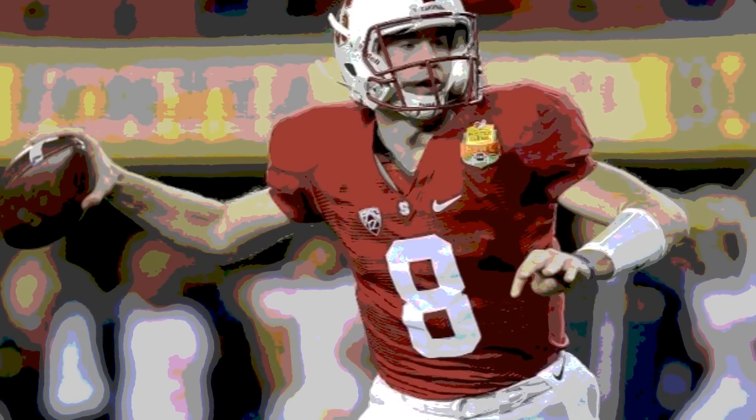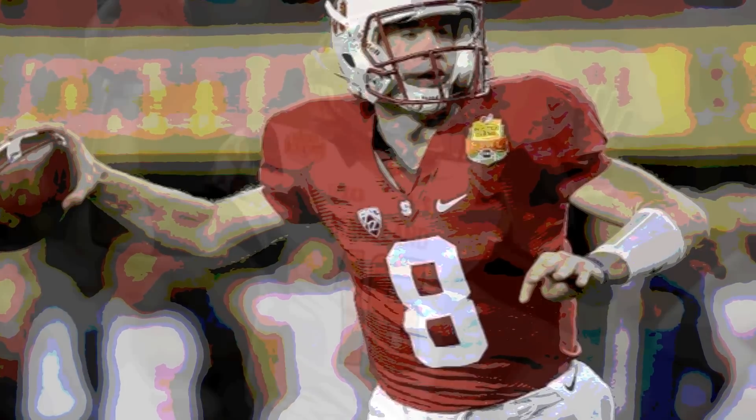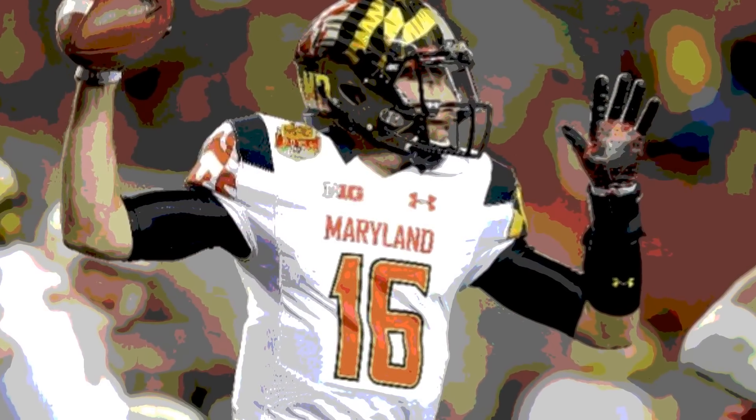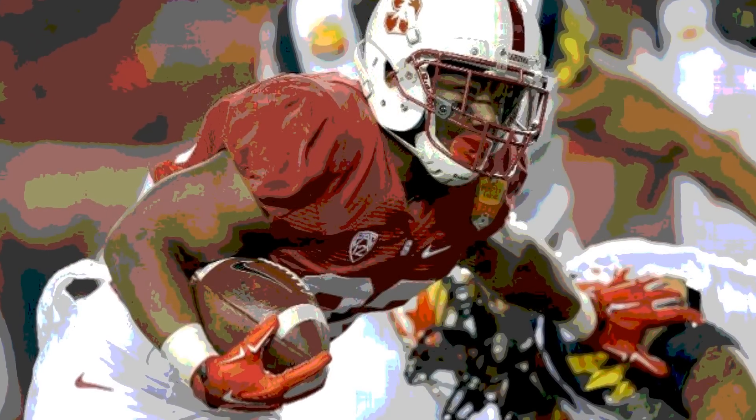December 30th, 2014 from Levi's Stadium in Santa Clara, California. It's the Foster Farms Bowl between the Maryland Terrapins and the Stanford Cardinal.